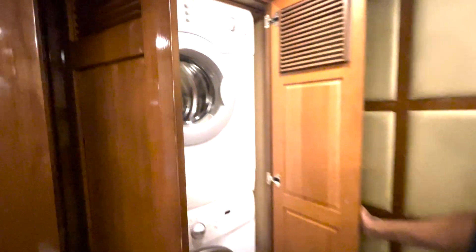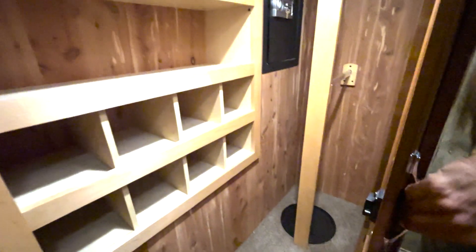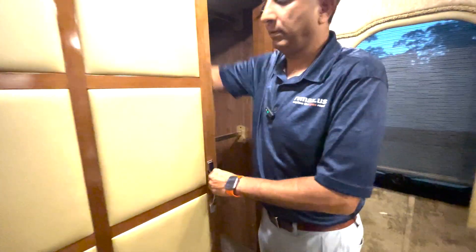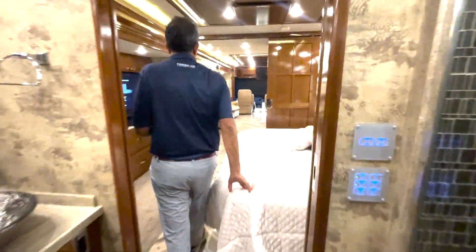We've got a washer and dryer stacked unit. Back here there's a big coat closet — Newmar always does a great job there, with room for about eight pairs of shoes. There's a safe in the back corner and it's a cedar-lined closet. There's a toilet back here too. That concludes our inside tour of this 2015 Newmar King Air — a beautiful, low-mileage coach.